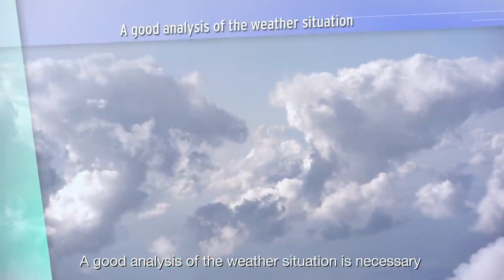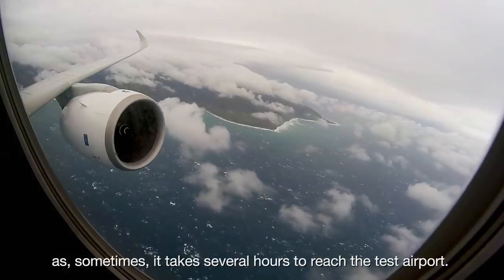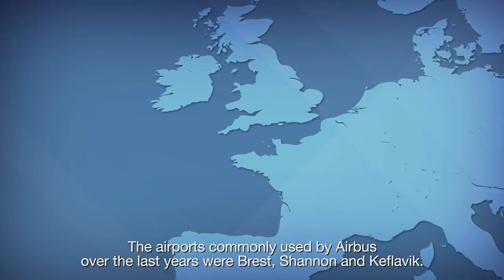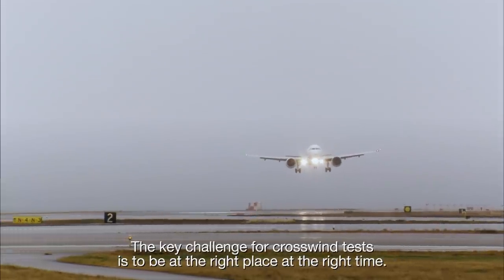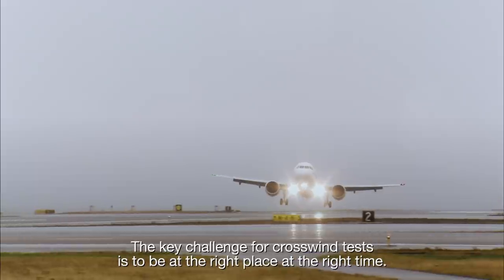A good analysis of the weather situation is necessary, as sometimes it takes several hours to reach the test airport. The airports commonly used by Airbus over the last years were Brest, Shannon and Keflavik. The key challenge for crosswind tests is to be at the right place, at the right time.